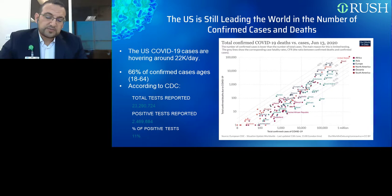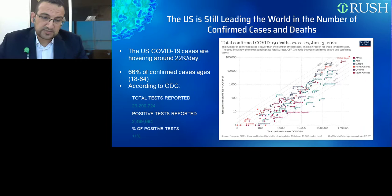Regional differences could be associated with the asymptomatic nature of some cases. We know that 5% to 80% of people who test positive for the virus have shown no symptoms or only mild symptoms. Therefore, large-scale community-level testing is critical to control the disease and reopen safely. Since the beginning of the pandemic, nucleic acid detection based on PCR has been the major laboratory test for diagnosis. However, PCR is very specific but not as sensitive as we would expect — it detects the viral RNA sequence that is specifically unique to this virus.